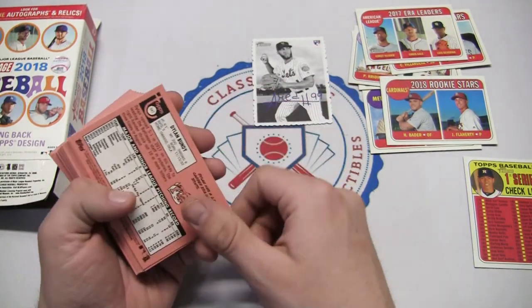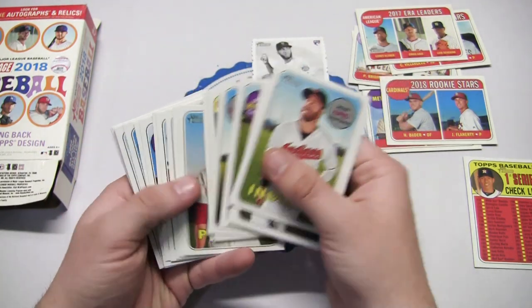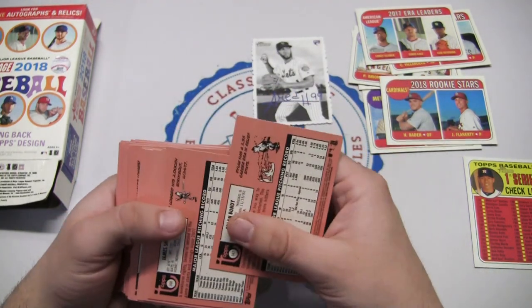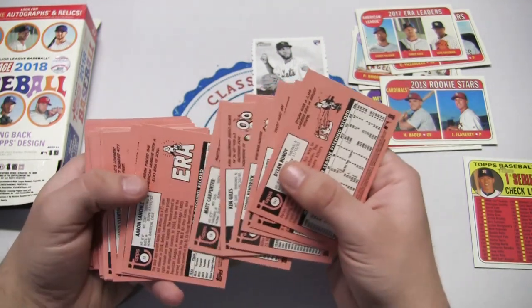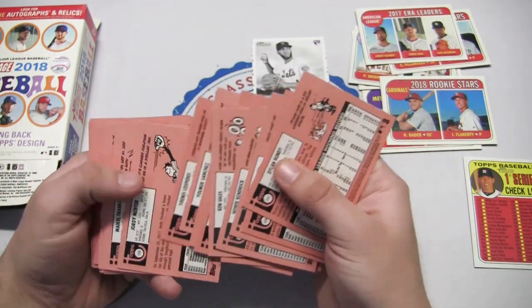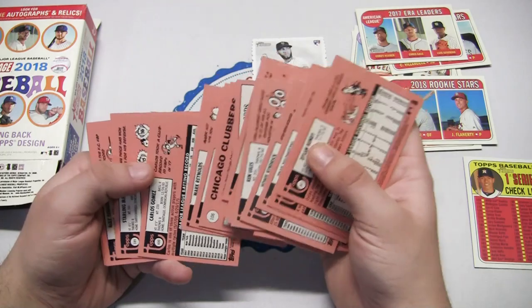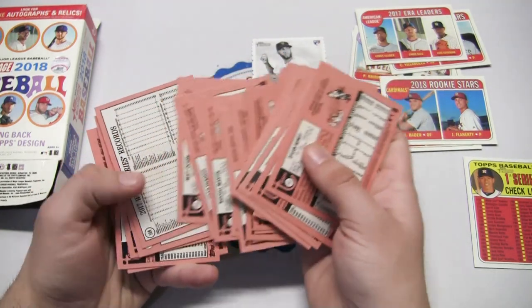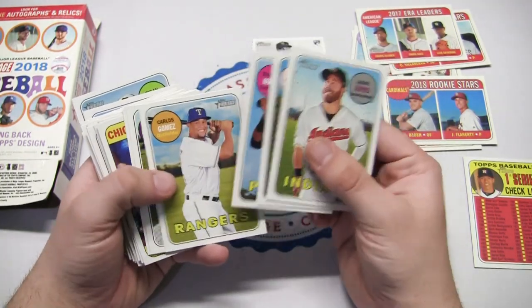They also have a bunch of variations and stuff like that - stuff you wouldn't necessarily know by going through the front, so I will check the back. I'm a little more familiar with the high number series. If you guys did see me get any short prints, do let me know. Usually I'm aware - like with the high number ones it's a certain number, or they'll say 'action variation' and stuff like that. But as far as I can see, nothing too special.